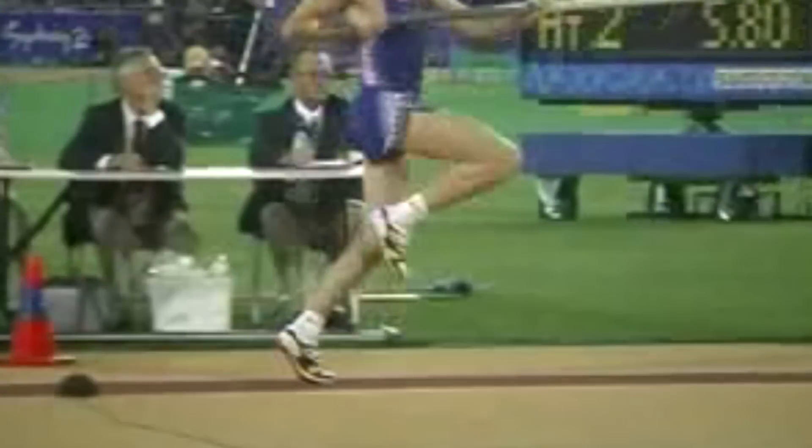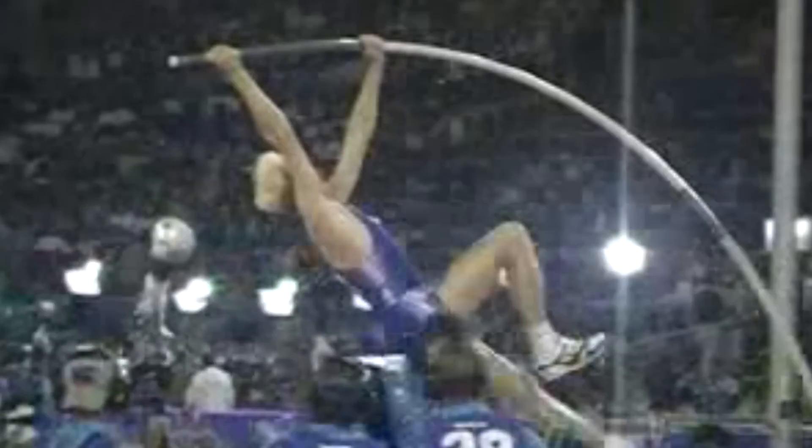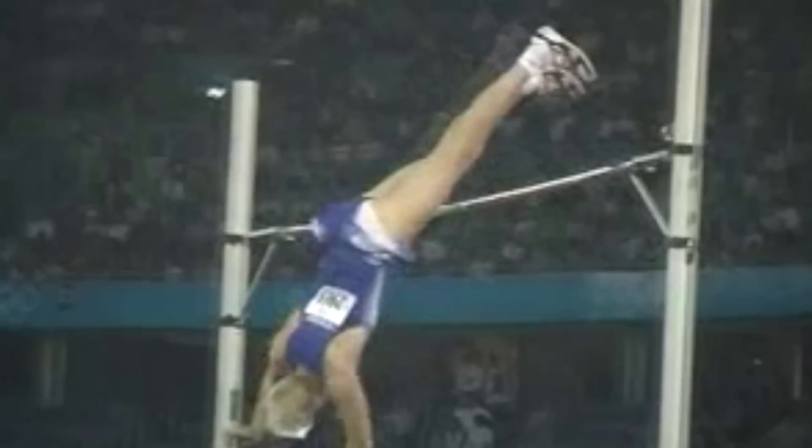The pole vault is a fun and safe activity which is performed at all levels of competition, from youth to adult and even seniors over the age of 60. Regardless of your ambition, the pole vault is one of the most demanding events in track and field and should not be attempted without supervision and a balanced training regimen to support your performance.